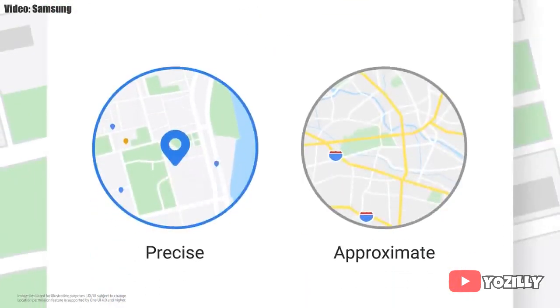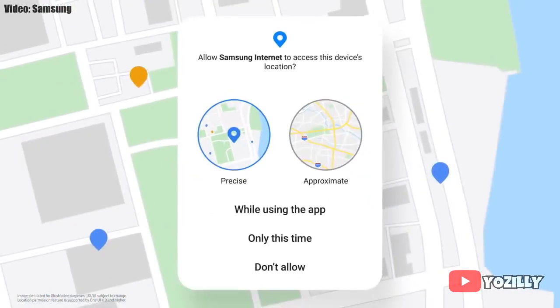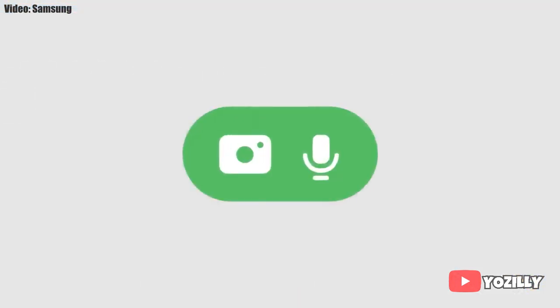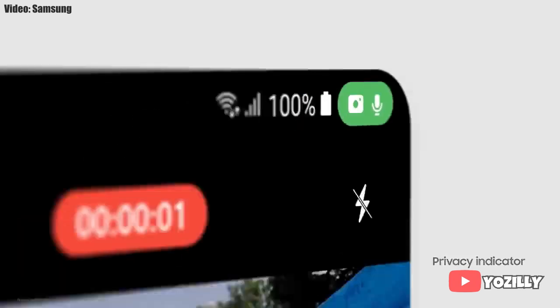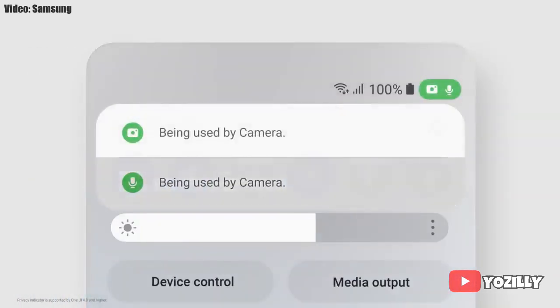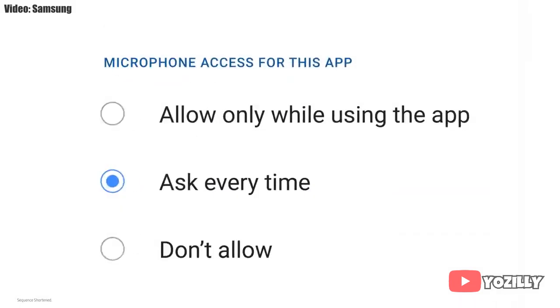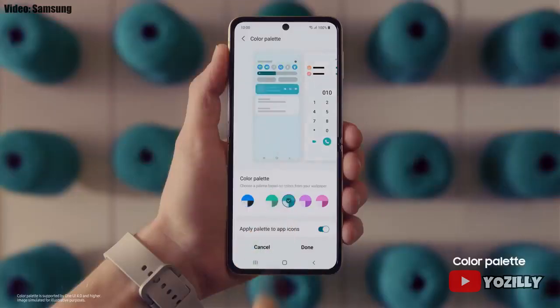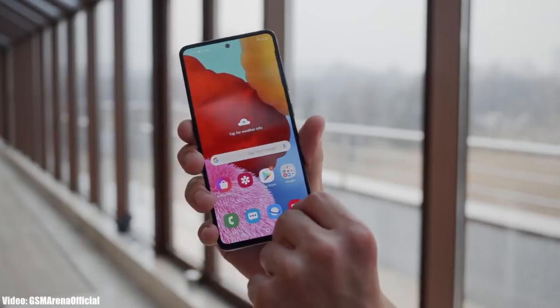One UI 4.1 also improves overall privacy on Galaxy smartphones and tablets by allowing you to choose whether you want to share your exact location or approximate location. You also get privacy indicators — basically, whenever any app uses your smartphone's camera or microphone, you will get a small indicator on the top right corner of the notification bar showing the name of the application using the camera or microphone.